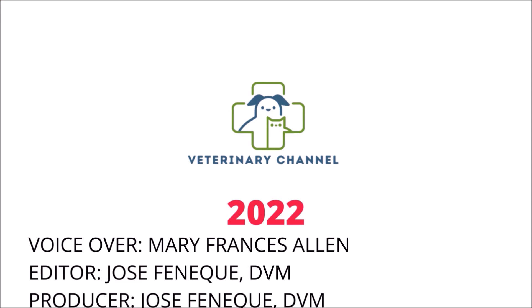Please remember to visit our subscription webpage at veterinarychannel.tv for more videos. Your monthly subscription is used to pay the tuition costs of veterinary students in underdeveloped countries.